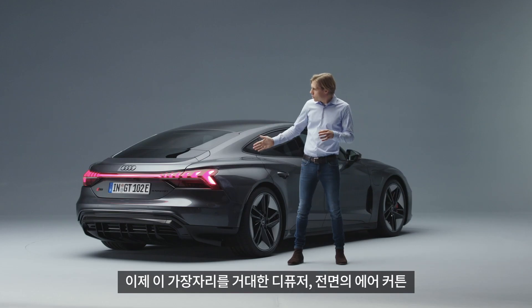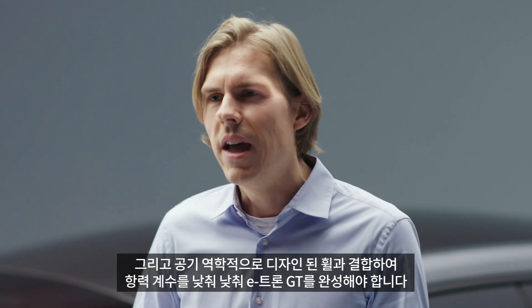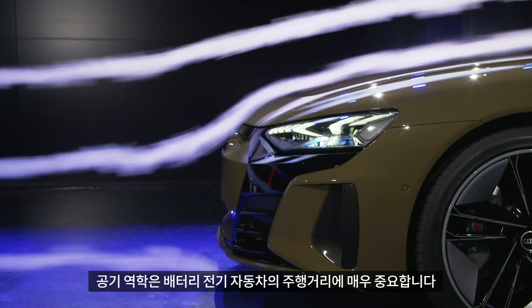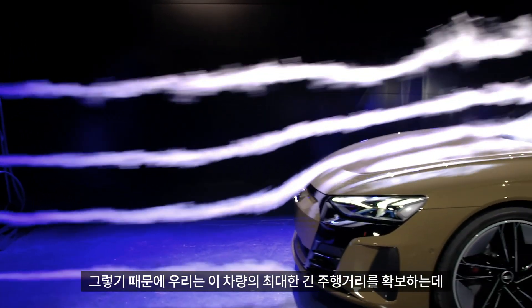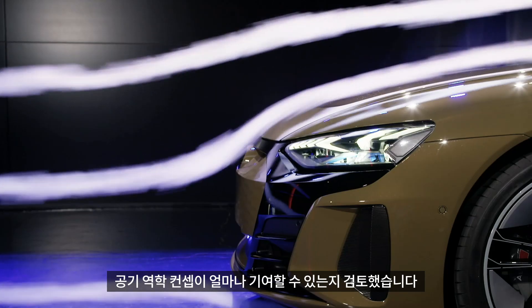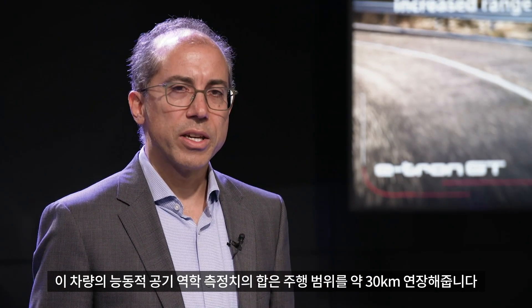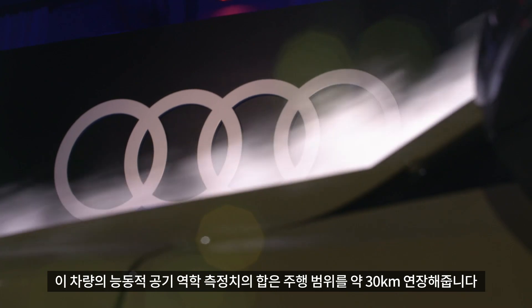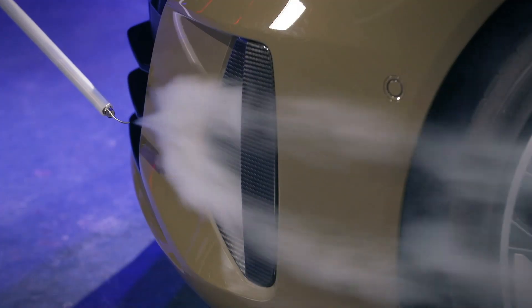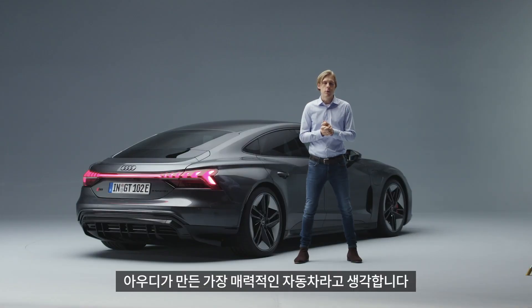This edge, combined with the huge diffuser, the air curtains on the front, and the aerodynamic wheels, help us bring the drag coefficient down. Air dynamics are of course extremely important for the driving range of battery electric vehicles. For this vehicle, we've made sure that the overall concept of the aerodynamics contributes as much as possible to extending the driving range. The sum of the active aerodynamics measures in this vehicle extends its driving range by about 30 kilometers. In my personal opinion, the e-tron GT is the most attractive car Audi has ever built.